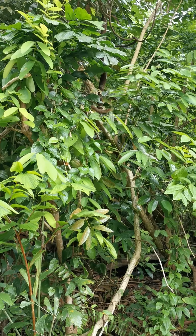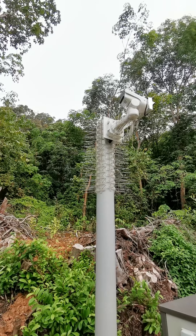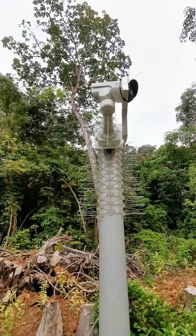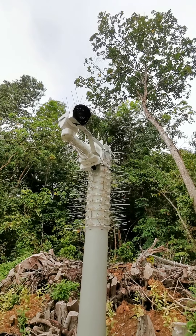Oh, it's a very shy squirrel up there, trying to run away.